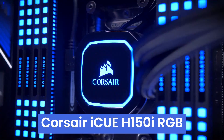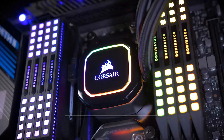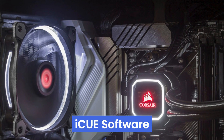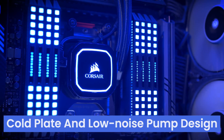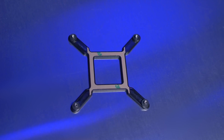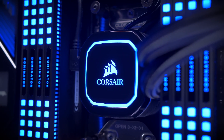Number two, the Corsair iCUE H150i RGB PRO XT is a top-tier all-in-one liquid CPU cooler featuring a 360mm radiator and three ML120 PWM fans, adjustable from 400 to 2400 RPM, providing superb cooling and noise control. The iCUE software allows customization of the 16 RGB LEDs on the pump head, enabling stunning lighting effects, fan speed adjustments, and a 0 RPM mode for silent operation at low temperatures. Its thermally-optimized cold plate and low-noise pump design ensure efficient, quiet performance. Installation is straightforward, with compatibility across most major CPU sockets — ideal for gamers and content creators pushing their CPUs to the limit.